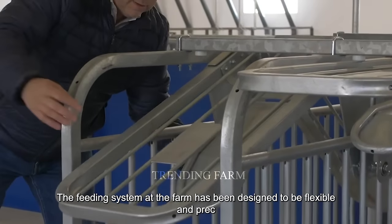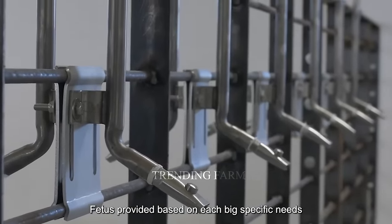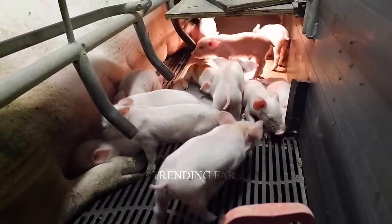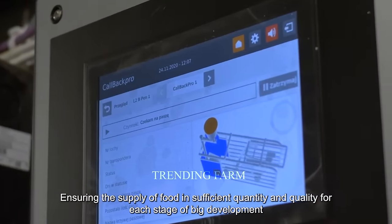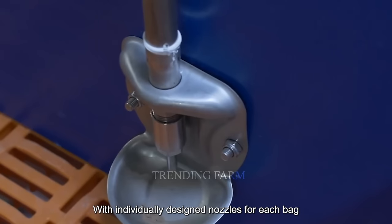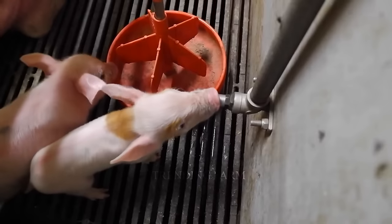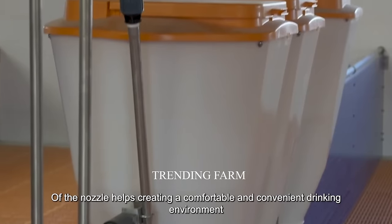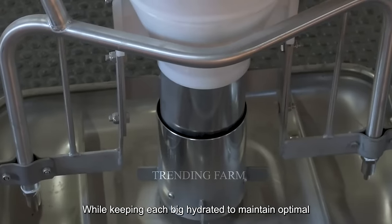The feeding system at the farm has been designed to be flexible and precise. Using a conveyor system, feed is provided based on each pig's specific needs. Smart scales calculate accurately, ensuring the supply of food in sufficient quantity and quality for each stage of pig development. The drinking system is equally advanced, with individually designed nozzles for each pig, adjustable in height to keep each pig hydrated and maintain optimal health.